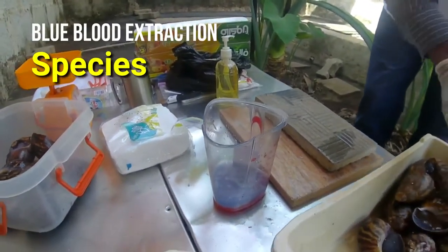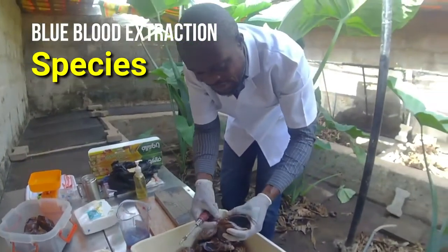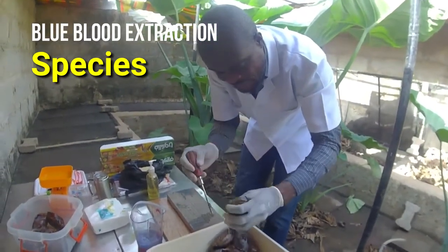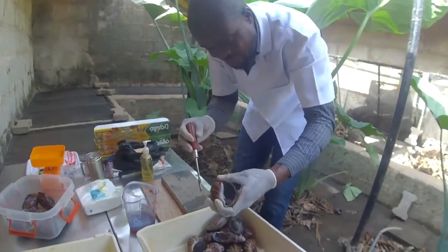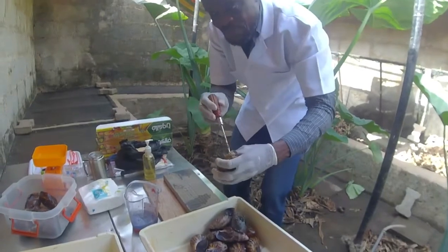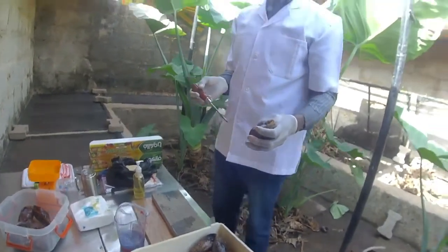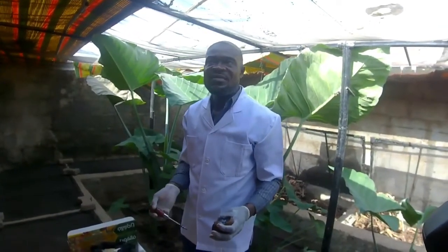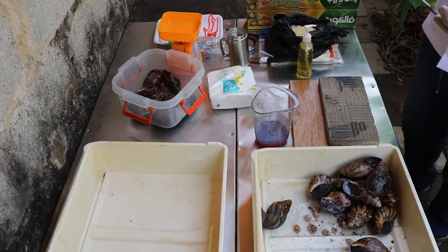This particular species of snail is what we call Achatina — the Achatina is the biggest species. This is what we are using to extract the blue water. You may not really get it from Fulica, because Fulica is the smallest. The Marginata can also give you the blue water, but the volume will not be as high as what you get from the Achatina.